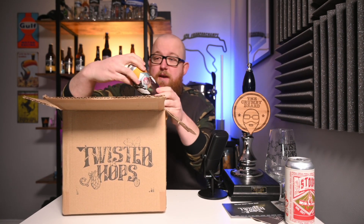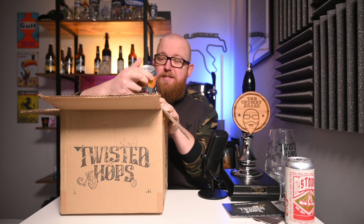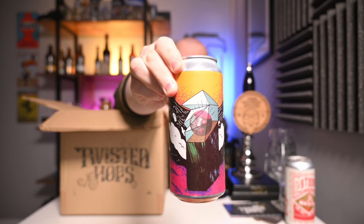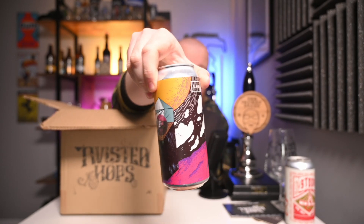Then we have from Left-Handed Giant, Solitude — a coffee, hazelnut and vanilla stout at 7%. Some absolutely ripping artwork on that can, fantastic. I've only had one beer from Left-Handed Giant before and it was excellent, so very excited to try that.